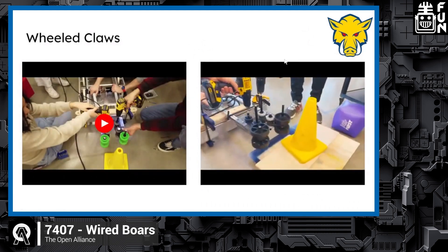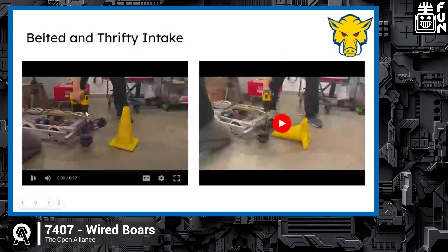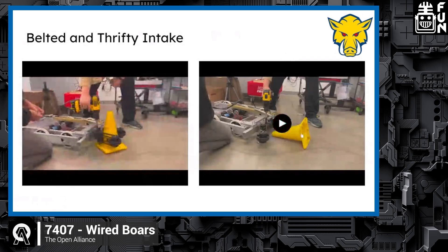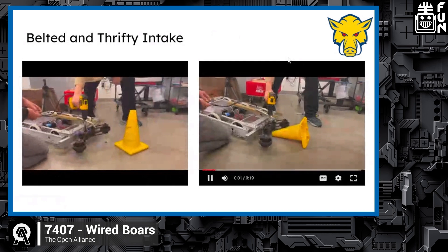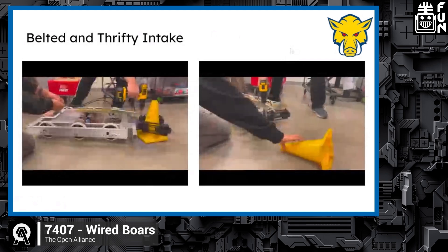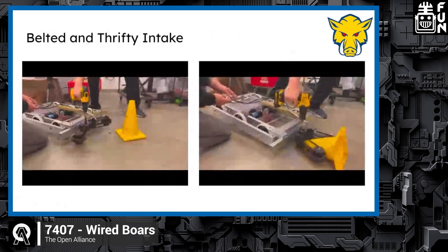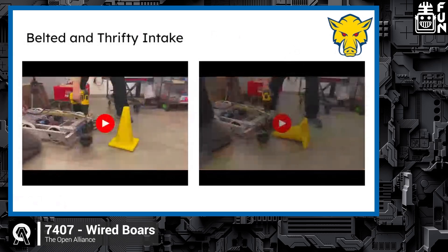We tried flex wheels and those worked pretty well, but they weren't able to flip the cone as effectively, and we wanted something lighter. So we went to a belted intake. This worked really well — we have belts on top and bottom with four-inch diameter thrifty wheels to grab the cone. It can pick up tipped cones and reorient them to the right direction, so by flipping it over the robot with our elevator pivot point, we can score without readjusting too much.